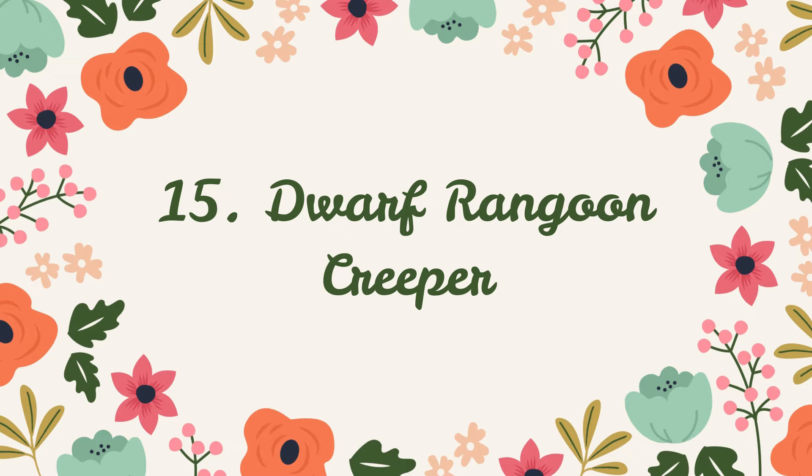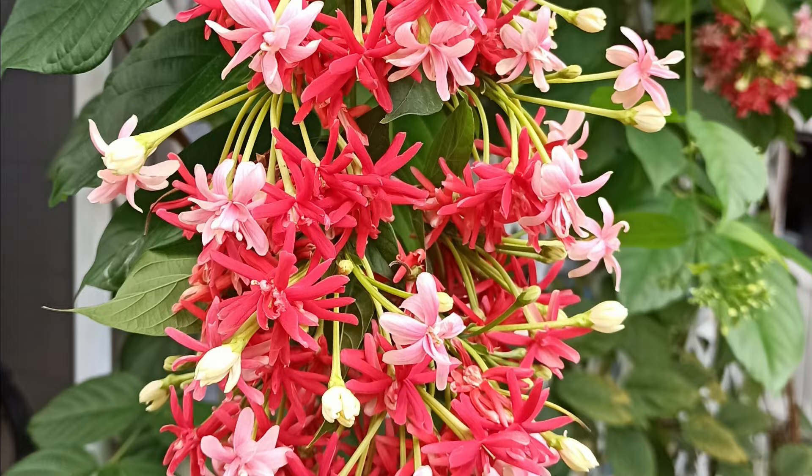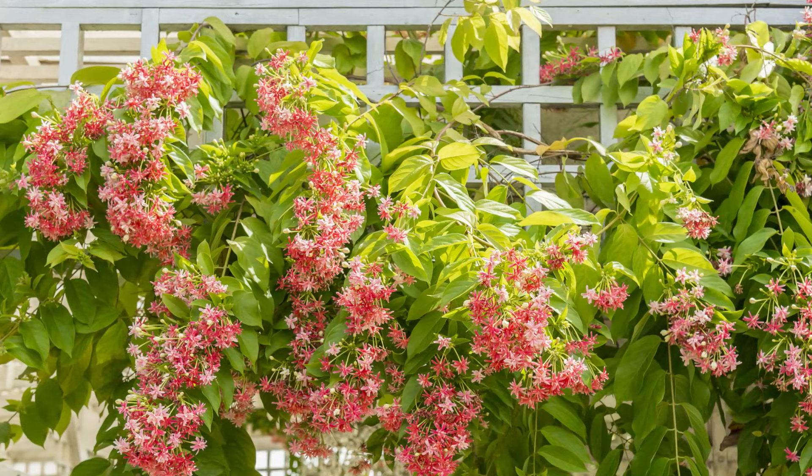Number 15: Dwarf Rangoon Creeper. The starry flowers of this vine will surely tempt you into growing it in your garden. However, you might have to trim it on a regular basis to keep the spread in check.